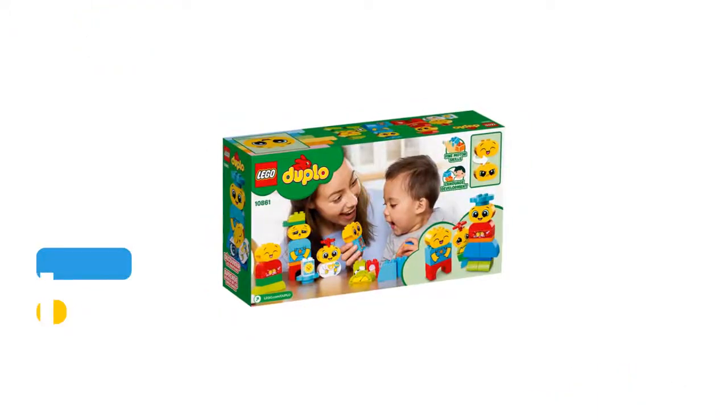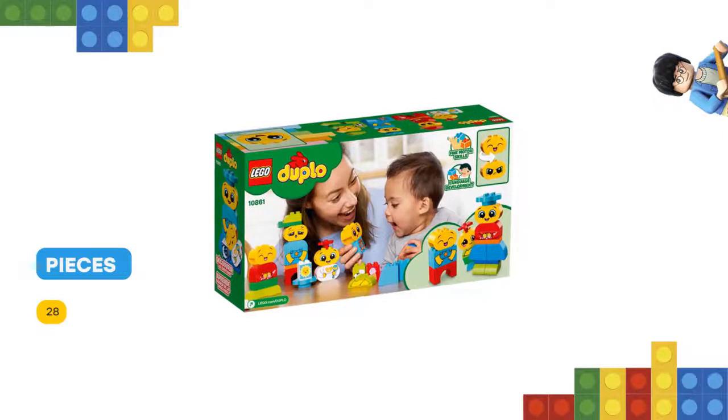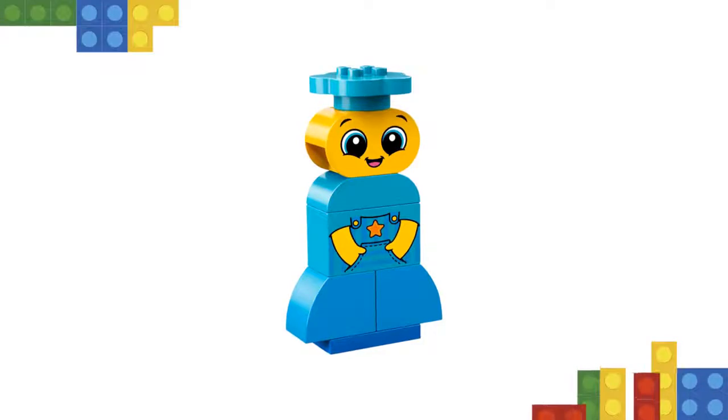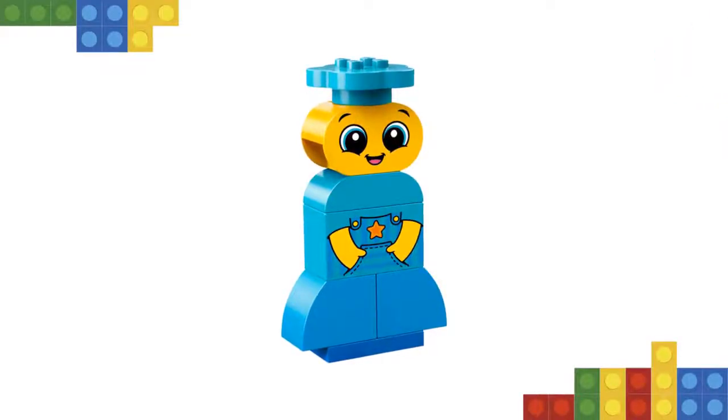Turn the double-sided face bricks to explore different facial expressions, and use the double-sided story bricks to create your own tales around moods and feelings with this great learning toy. There are hours of fun to be had together with these colorful bricks, developing language skills along the way.